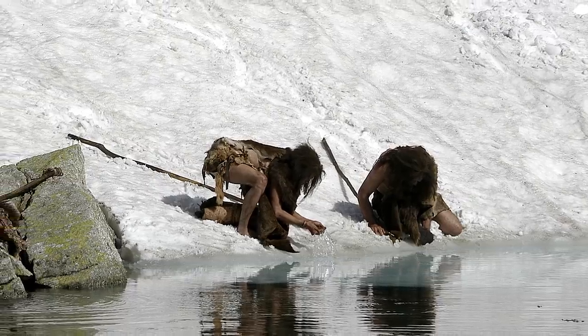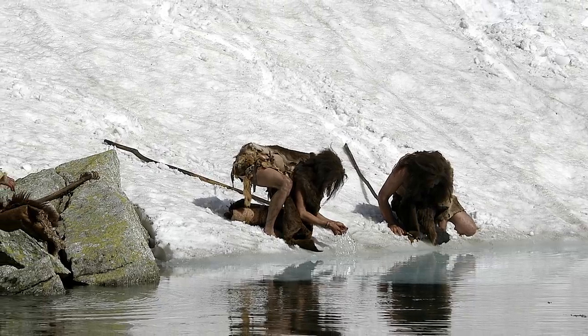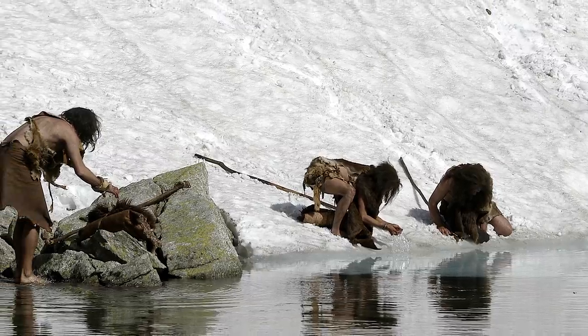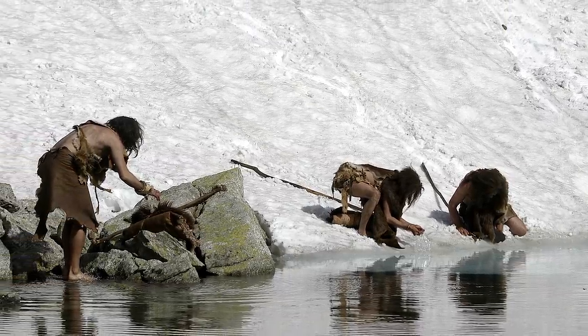Previous research puts the presence of humans in the area around 1,500 years after the date given by the knife and the biface, so these finds are significant and will help rewrite history as we know it.